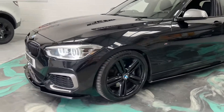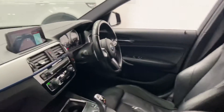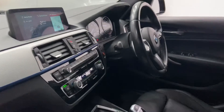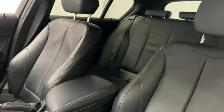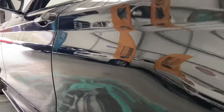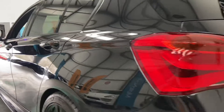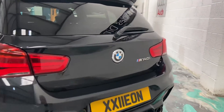Absolutely gorgeous, this car. Black alloys, privacy glass, full leather interior with heated seats, satellite navigation, multi-function steering wheel with cruise. Very clean car. Got a body kit on it as well — really sets this car off, looks absolutely amazing. Private plate is staying on the car as well.